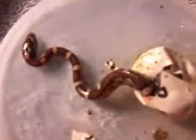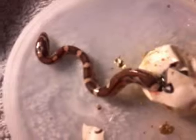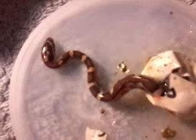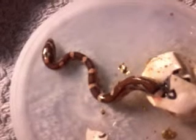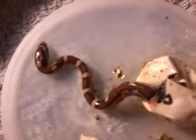Hey guys, it's Sarah again. I know, two videos in one day, but we also have a clutch hatching. There were 15 eggs total, and there are five left to hatch. All of them have been normal so far, and I'm assuming probably the rest of them will be normal.